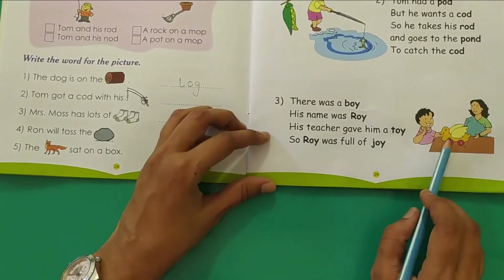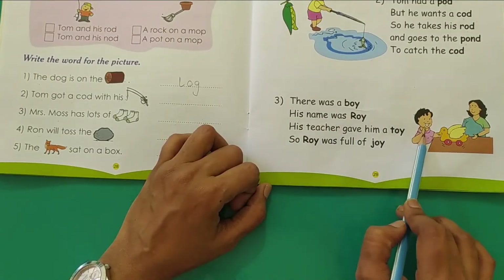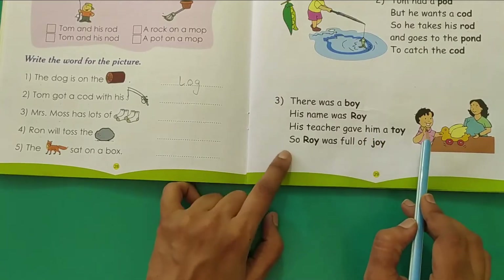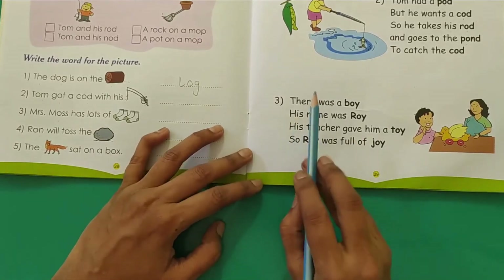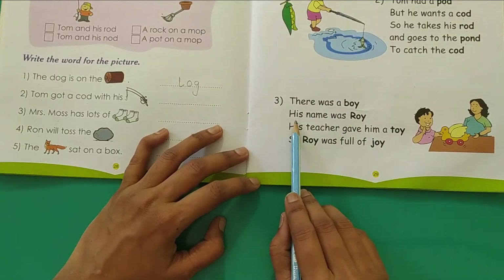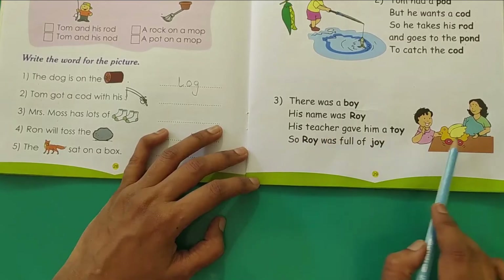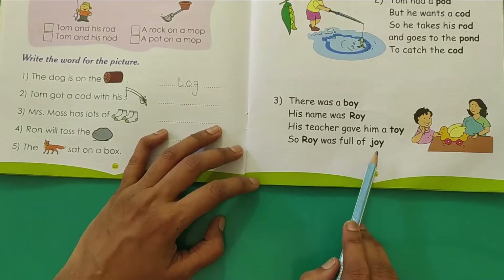The third one. There was a boy. His name was Roy. His teacher gave him a toy. So Roy was full of joy. Joy means happiness. There was a boy, his name was Roy, his teacher gave him a toy, so Roy was full of joy.